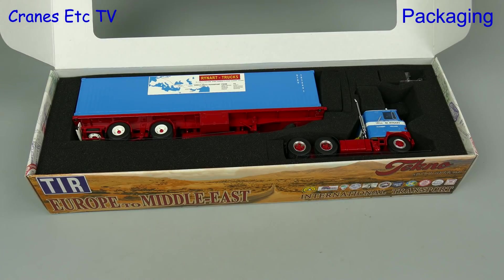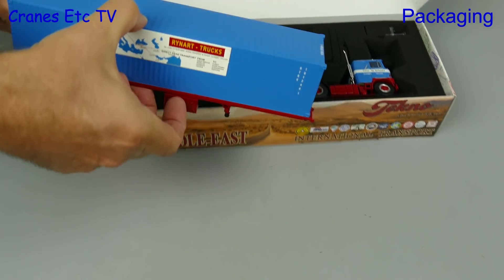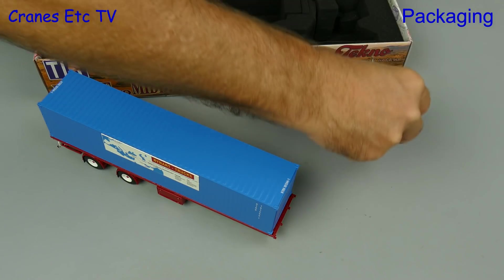When we remove the very good foam rubber protection inside the box we can see that the truck is a Mack F700, and this truck was made in the 1960s and 1970s. The model is in the colours of the Dutch company Rynart.